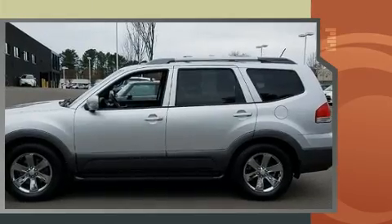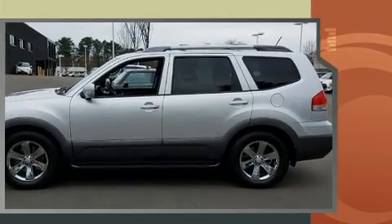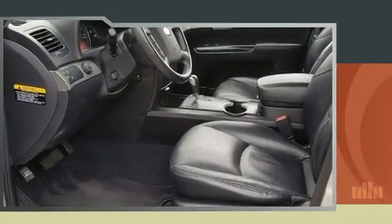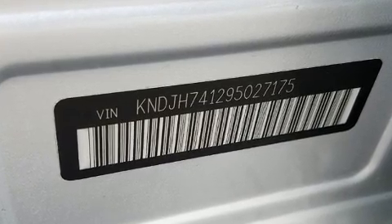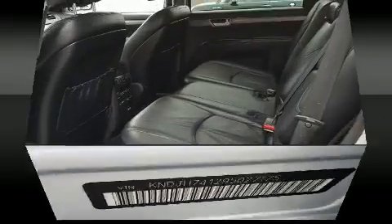This model accommodates seven passengers comfortably and provides features such as power trunk closing assist, variably intermittent wipers, an automatic dimming rearview mirror, skid plates, and power seats.